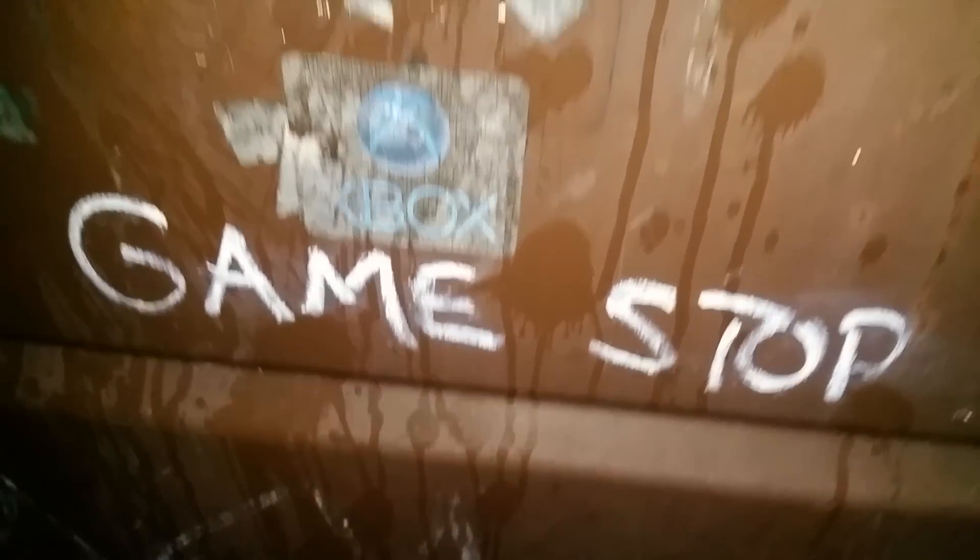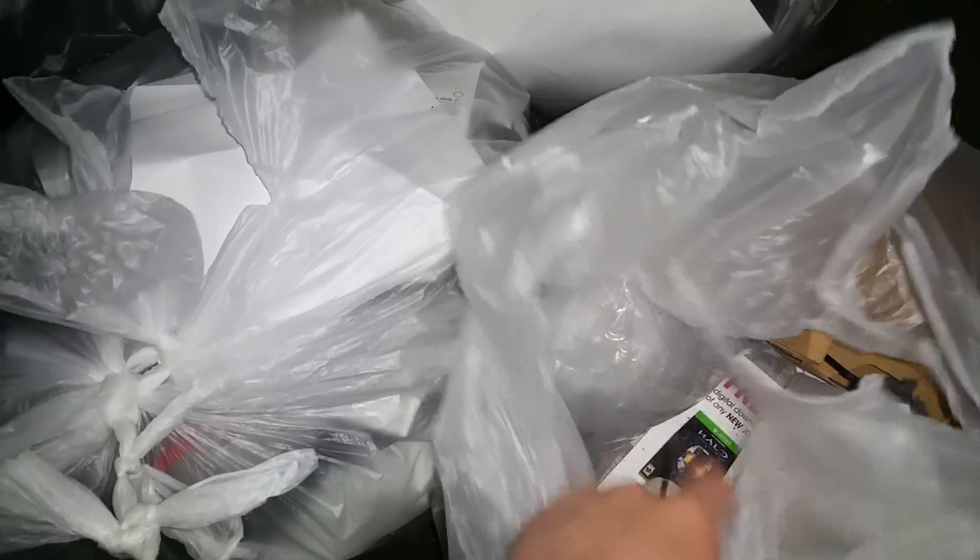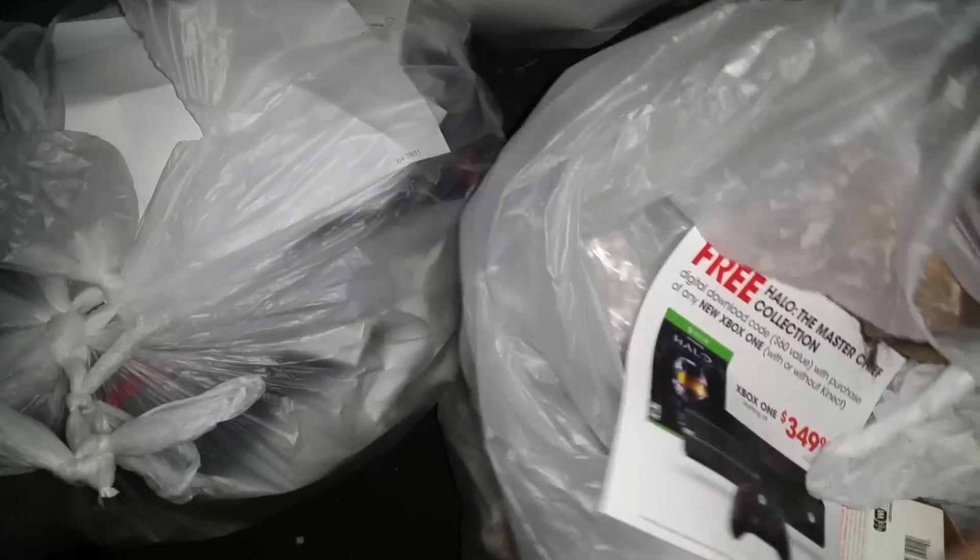What's up guys, we are back here at a GameStop — the same one. I come up and there's huge things in there; I'm pretty sure there's a display thing down there. I did manage to grab four bags, so we'll go ahead and take a look. I already opened them — this one still feels kind of heavy.